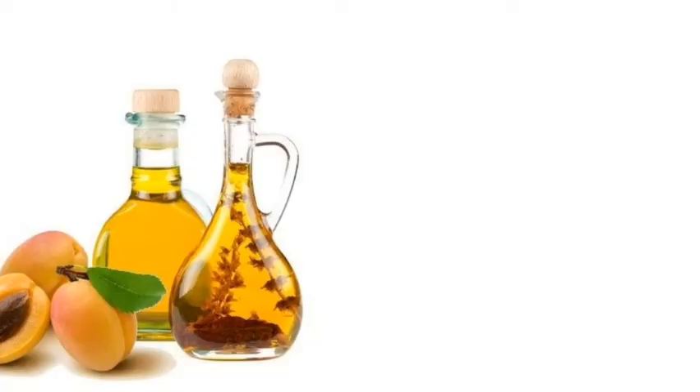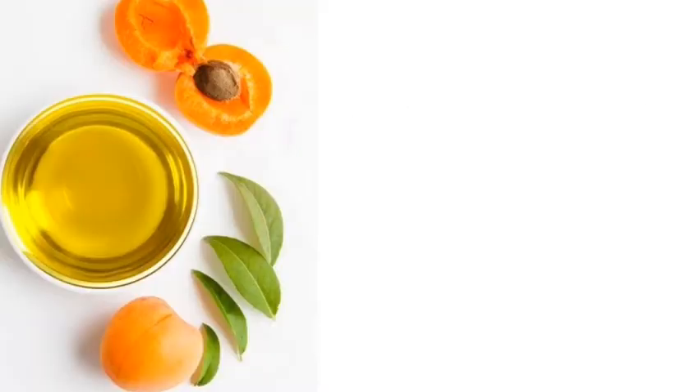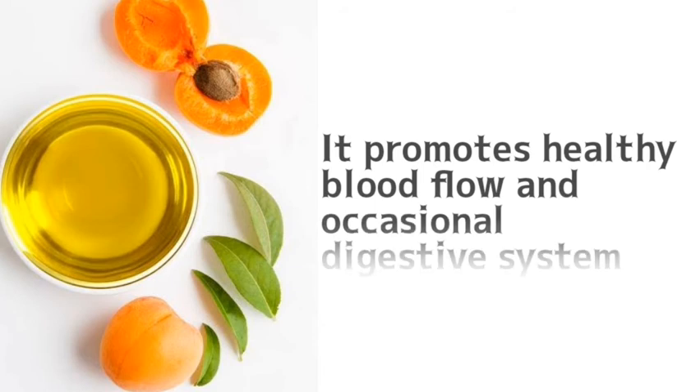When you finish with the warm compress, put one or two drops of either oil into 10 ml of peach kernel oil. Peach kernel oil is very good because of its health benefits and medicinal qualities — it's often found in vitamins and supplements. It's said to promote healthy blood flow and help with occasional digestive issues, which is why it's fantastic for treating colic.